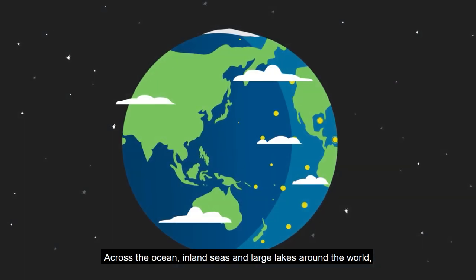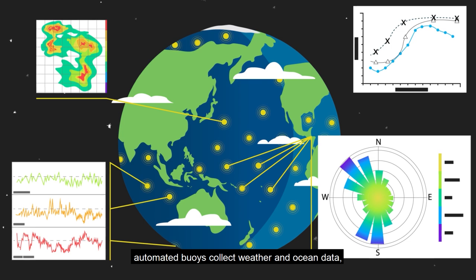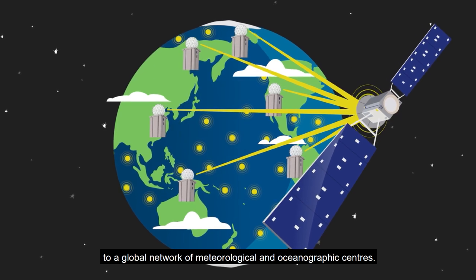Across the ocean, inland seas and large lakes around the world, automated buoys collect weather and ocean data, which they transmit through satellites to a global network of meteorological and oceanographic centers.